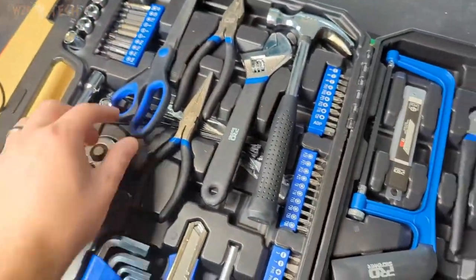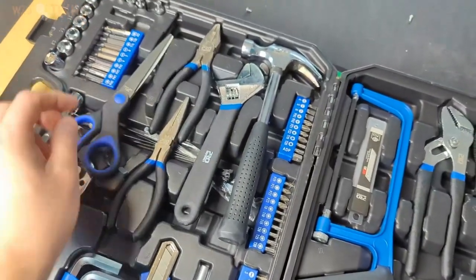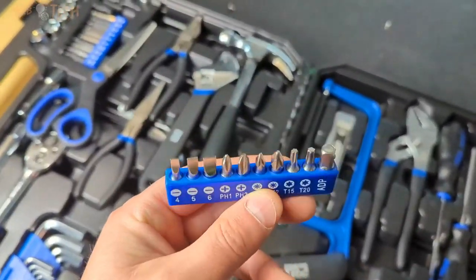The 216-piece essential toolkit contains the most useful tools for household repairs and DIY projects. It comes with a claw hammer, screwdriver set, pliers, wire stripper, combination wrenches, ratchet wrench, sockets, hex keys, mini saw, tape measure, and driver bits, and more. All tools meet or exceed ANSI standards.